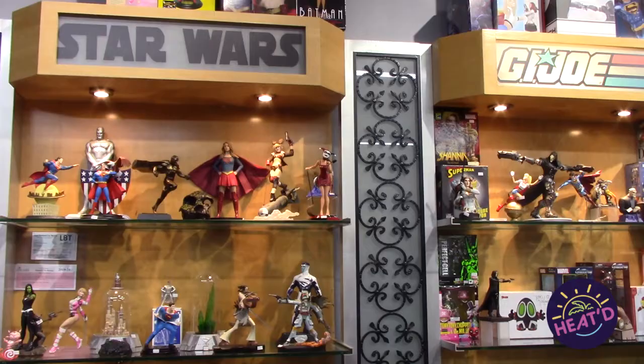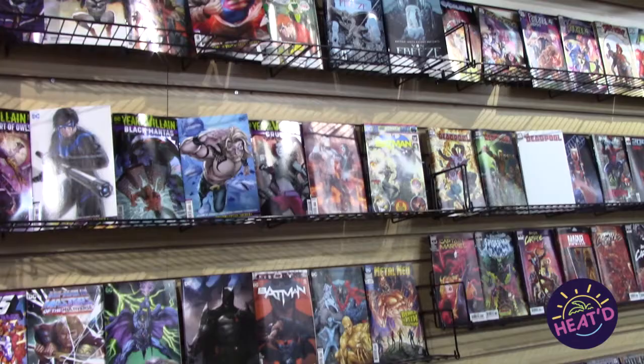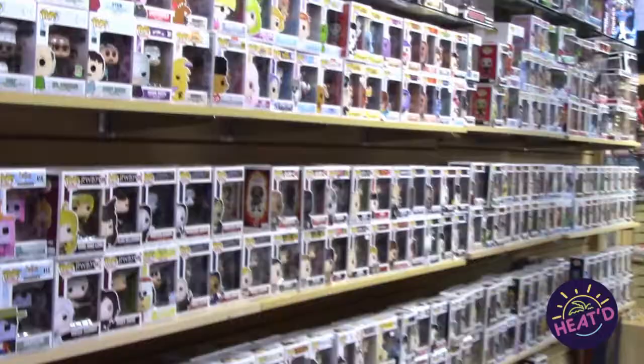Inside, everything is categorized and sectioned with the newest releases front and center, making it easier for customers to find exactly what they are looking for. The collectors that come in and like the comics want to stick within that area, so we group everything. Same thing with the Funko Fanatics — they'll come in and they're strictly Funko. We've got our new arrivals in the front, but we do have a separate Funko area. And the guy coming in wanting vintage figures is going to go straight to the vintage. There's not a lot of collectors that collect a little bit of everything — usually everyone's geared to a certain pop culture item.